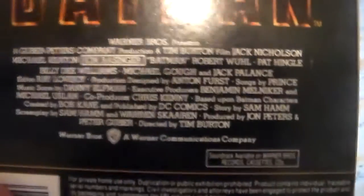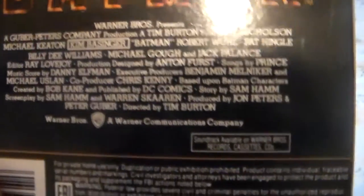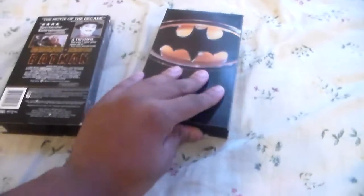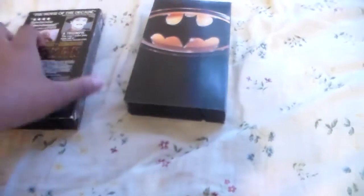You've got the back of the credits, dated 1989. And this one's got the recycle label on there because the tape is kind of repaired with the recycled cardboard box on there.